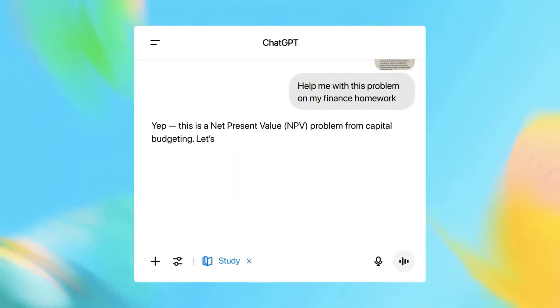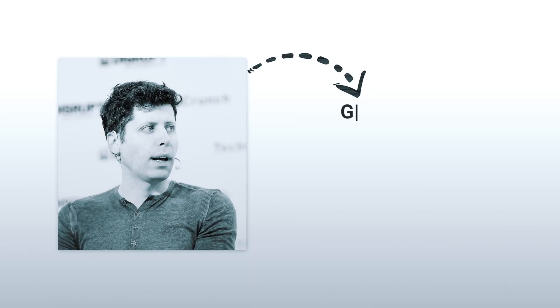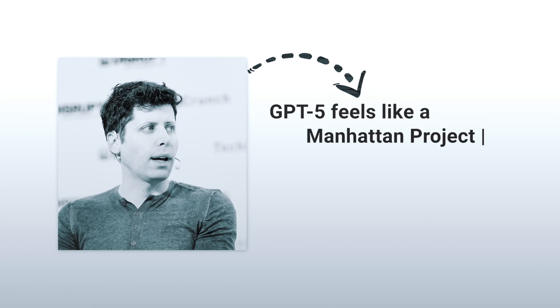OpenAI rolled out study mode, a tutor that teaches step-by-step. Autonomous agents that can navigate the web and even click 'I'm not a robot.' Sam Altman says GPT-5 feels like a Manhattan Project moment. Meta's billion-dollar offer? Rejected.